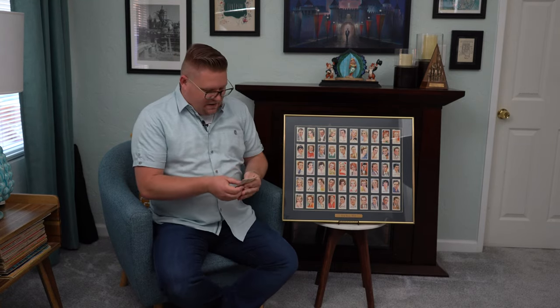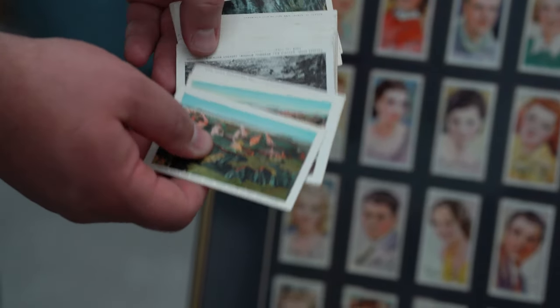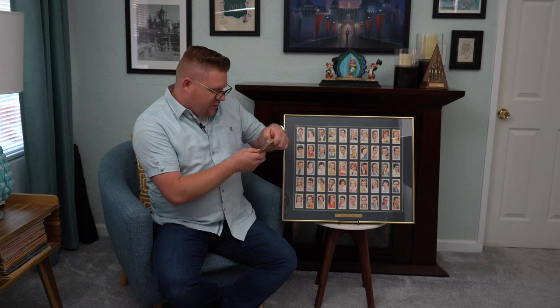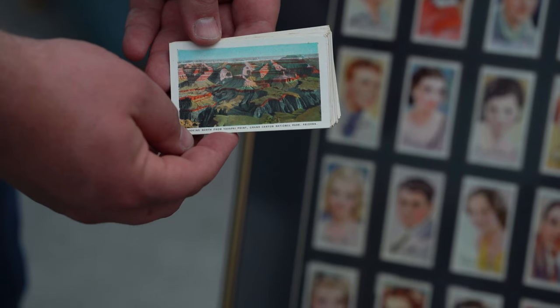I've got a little stack here. These are just very small handheld cards. This one here in particular is looking at the North Rim, right there at the Grand Canyon. They're little small colorized cards.